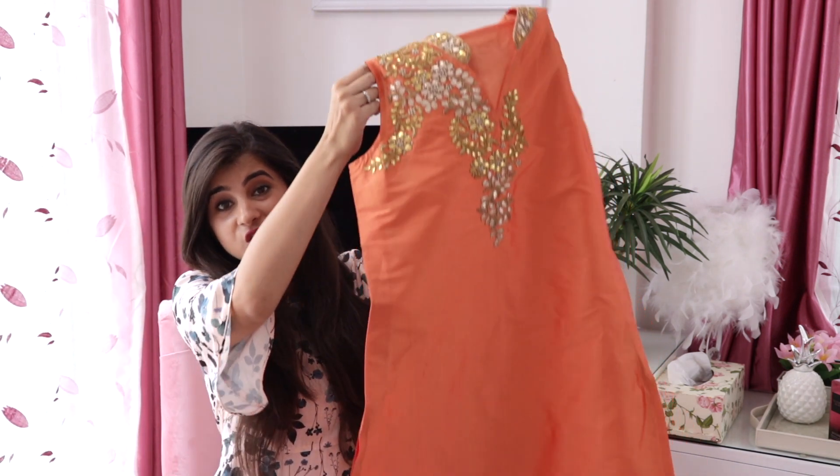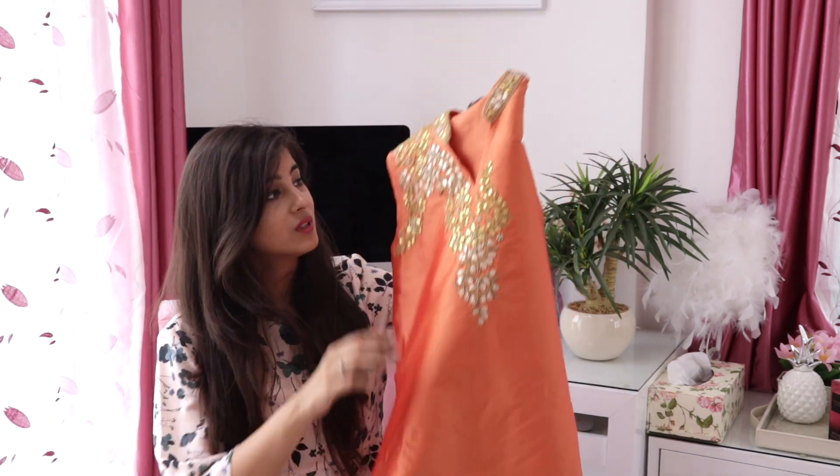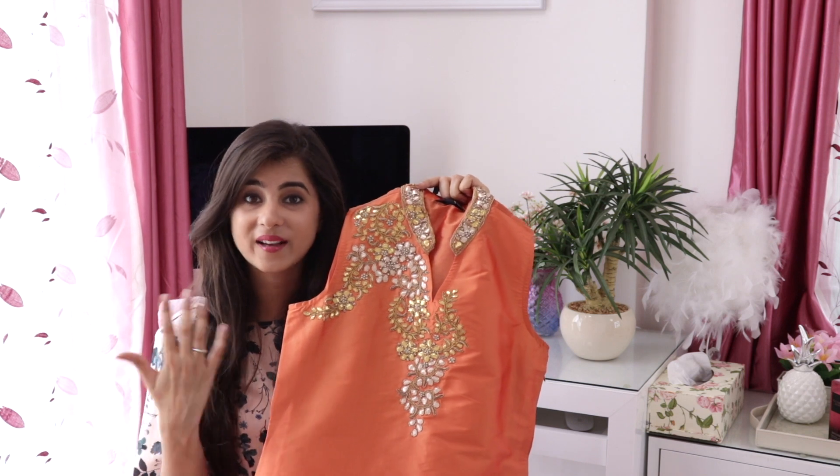Moving on to ethnic wear — especially in summers, when you wear those heavy sarees or heavy suits, it just kills you from inside because it's really, really hot. So I thought of picking up something which is classy, bright, and which has the apt amount of work on it. I picked up this orangish-peachish kurta with a set of cigarette pants. This is very comfortable and it has the apt amount of work just on the neckline. You can add pretty accessories to it to make it look a little more statement-worthy. And now it's time to style all of them and show you how it looks.